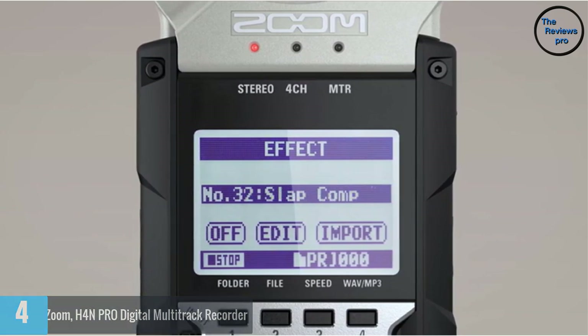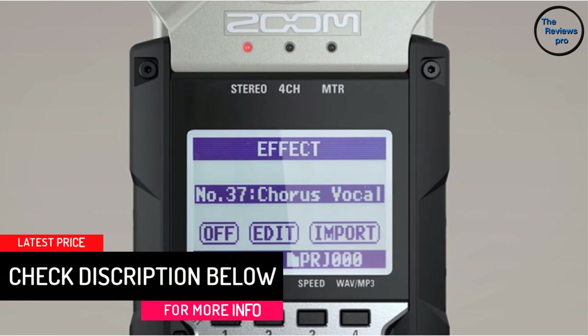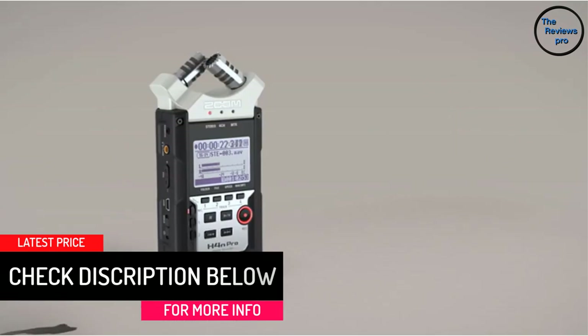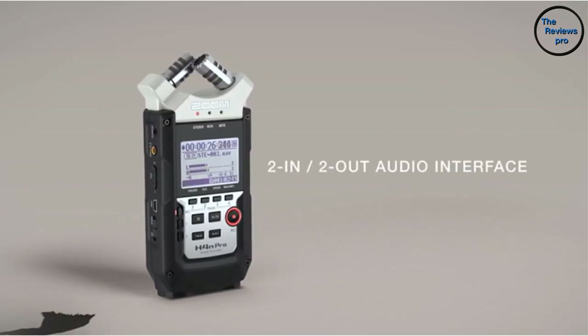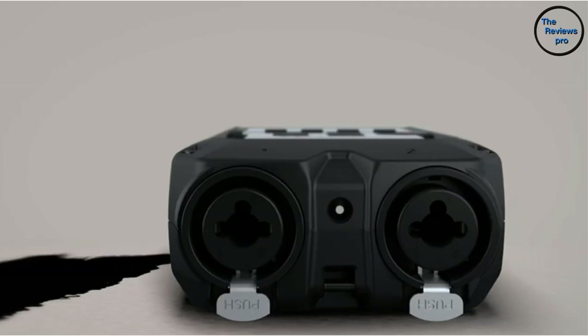It also boasts a simple design which makes it a plug-and-play device. With dual XLR/TRS inputs together with locking connectors, you enjoy more reliable audio outputs. It offers direct recording to SDHC or SD cards for up to 32 gigabytes, making it easy to access and upload recorded content to the internet.